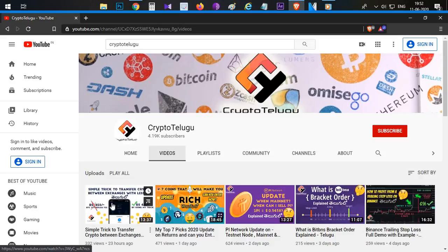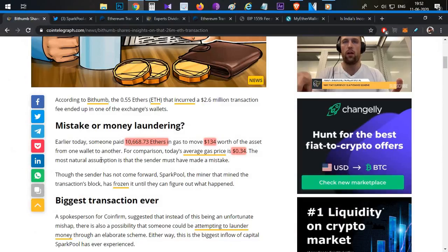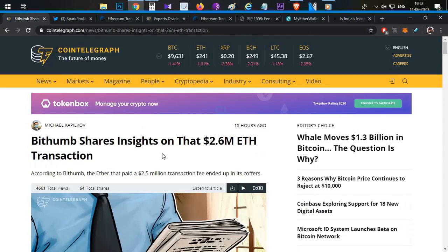I already made a video about exchange withdrawal fees and network fees yesterday. In that video, a Bitcoin and exchange wallet sent around 400 for the cost, but in this video the fee is almost 2.6 million dollars.